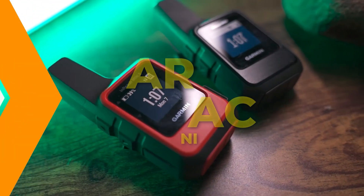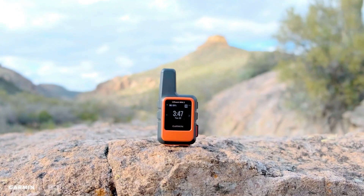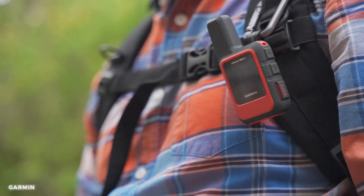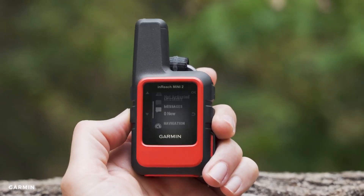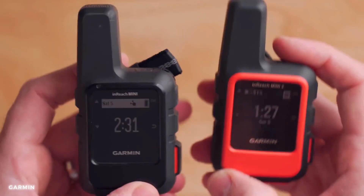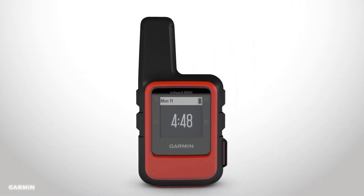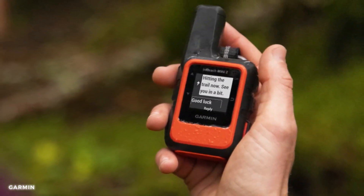Number 12: Garmin inReach Mini 2. Powered with advanced features and reliable communication capabilities, you can stay connected even in the most remote locations. Whether you're hiking, camping, or embarking on a daring adventure, the Garmin inReach Mini 2 provides peace of mind and ensures your safety. With GPS navigation, two-way messaging, and an SOS function, help is just a button away. Stay connected, share your journey, and experience the thrill of the wild with the Garmin inReach Mini 2.